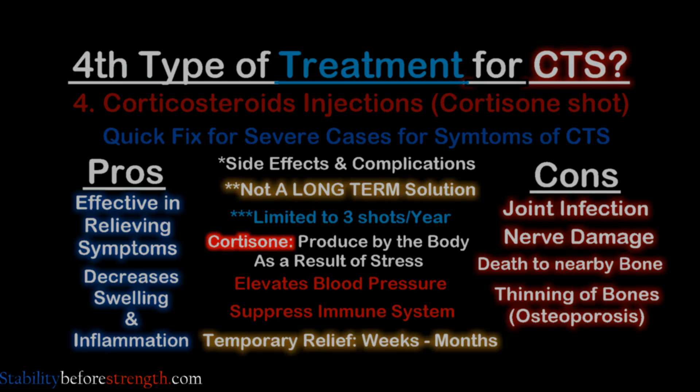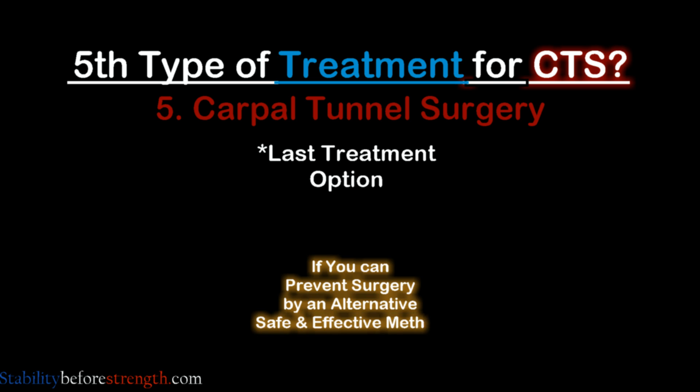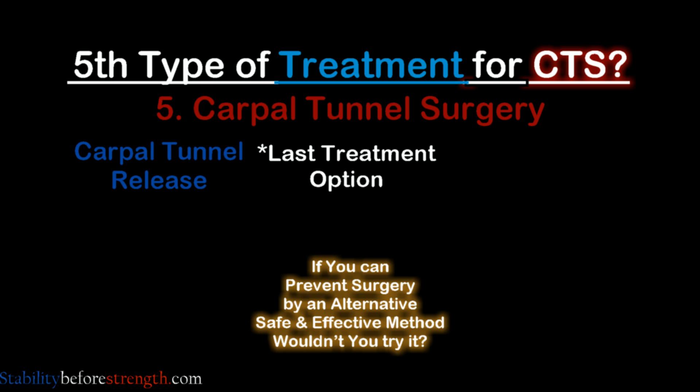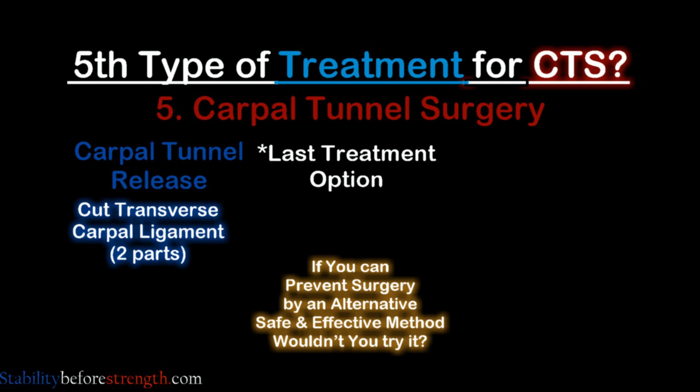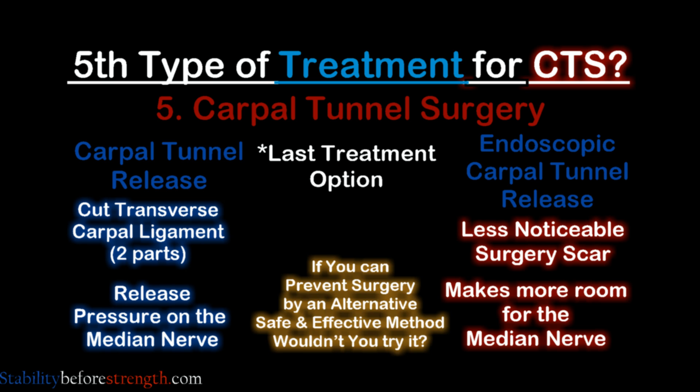Surgery is the last kind of treatment you want to have. Not all surgeries are bad — in fact surgeries are sometimes needed — but if you can help prevent surgery by finding an alternative safe method, try it first. Carpal tunnel surgery is recommended for the more severe cases. There are two common surgeries: the first is carpal tunnel release surgery, in which they release the transverse carpal ligament by cutting it into two parts to release the pressure on the median nerve. The second and newer technique is called the endoscopic carpal tunnel release, which basically does the same thing — making more room for the median nerve to pass.